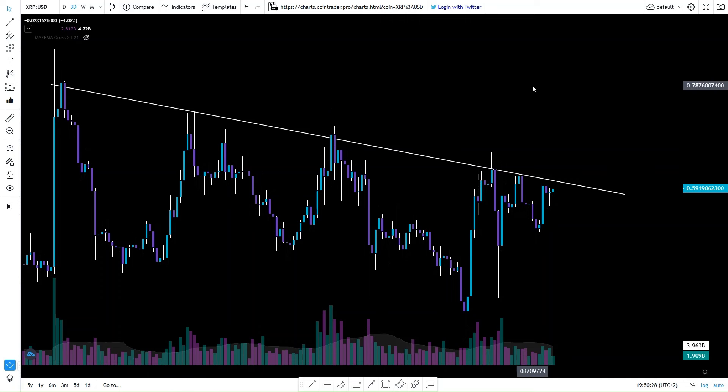We still haven't broken it, but when we do, you will see fireworks. What I like about this resistance line is that we are hugging it for a few months now — July, August, and now September. We could be nearing the breakout of this line.